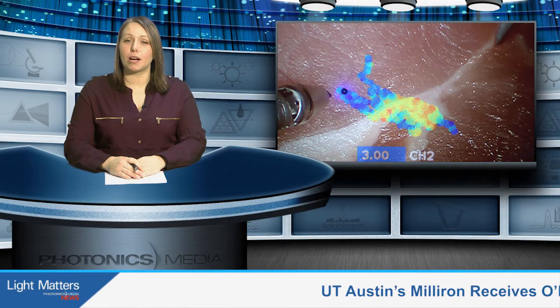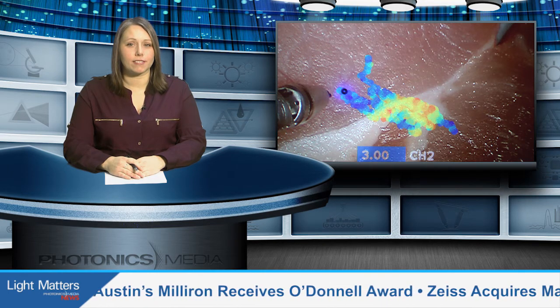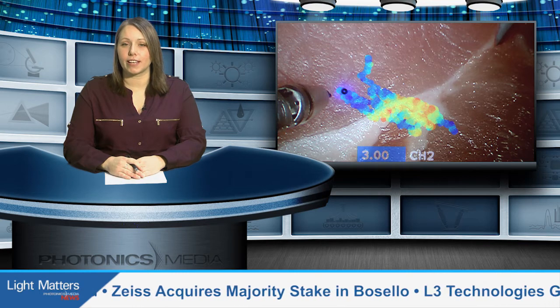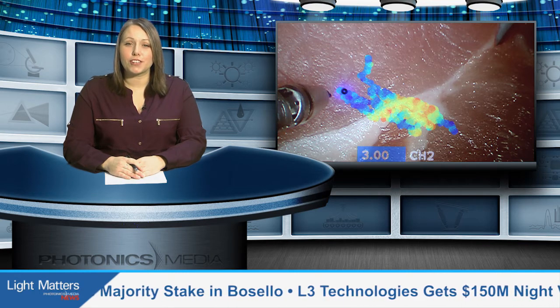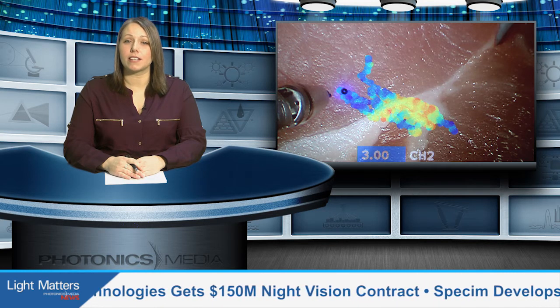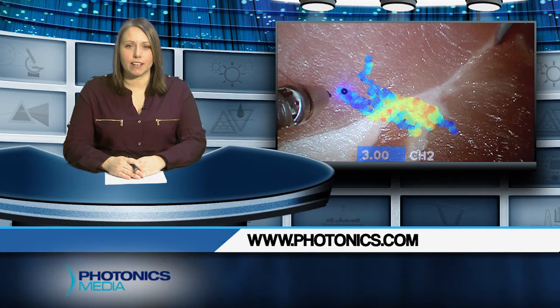The device can operate during brain tumor surgery for designation of surgical margins. In a different configuration, it can be used for breast and prostate cancer diagnosis. Be sure to tune in to Light Matters Extra for a more in-depth look at the work being done at the Marcu Laboratory. You can find it at Photonics.com.